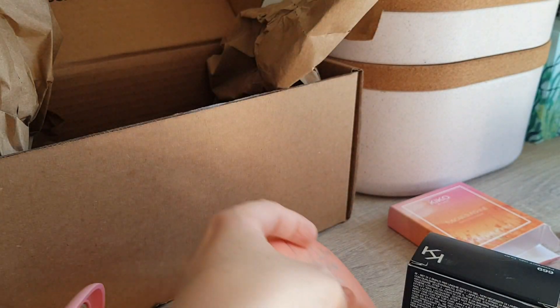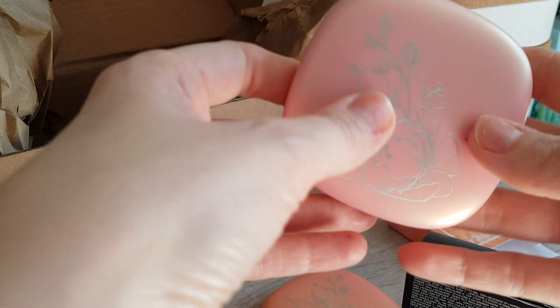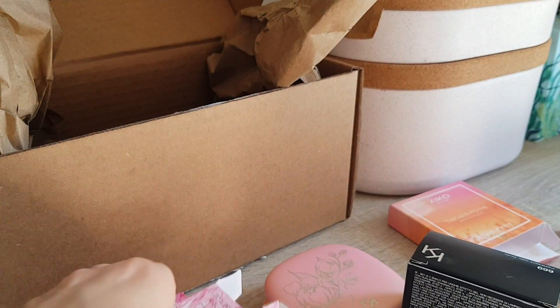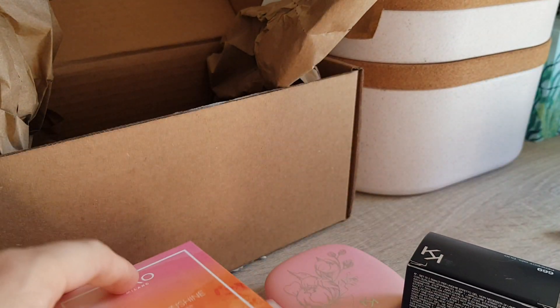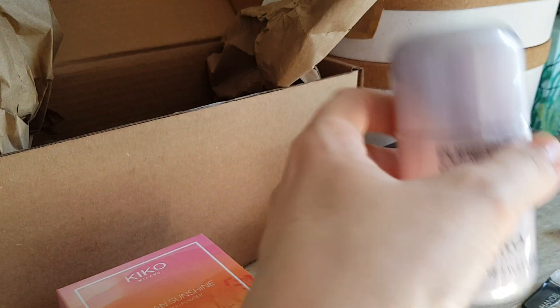Overall, super happy. I needed something to perk me up a little during this whole lockdown. I actually placed another order with Kiko Milano today because they brought out a new eco-friendly range and I was quite interested in the products. It wasn't even on sale — I try to only buy from them when they're on sale. When they're on sale, Kiko has really good sales — some stuff literally goes 70% off.